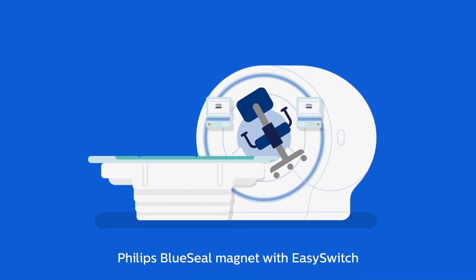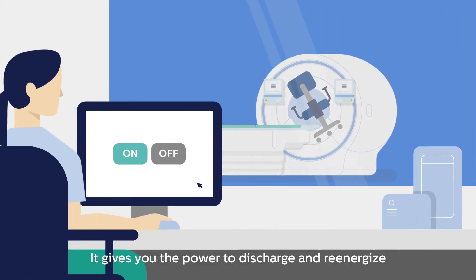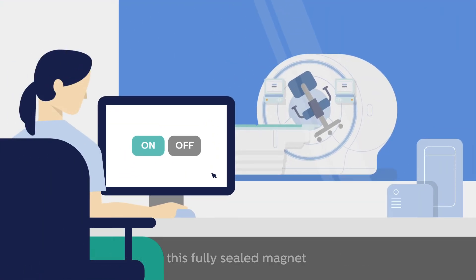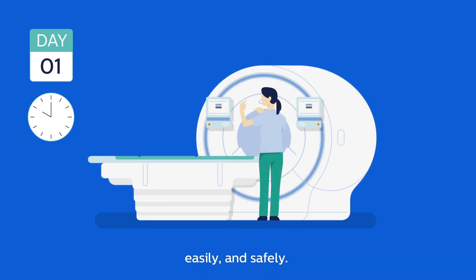Philips Blue Seal Magnet with EasySwitch solves the problem in less time, at less cost, with minimal disruption to your radiology practice. It gives you the power to discharge and re-energize this fully sealed magnet from behind your MR console with a single click, so you can remove items and inspect damage quickly, easily and safely.